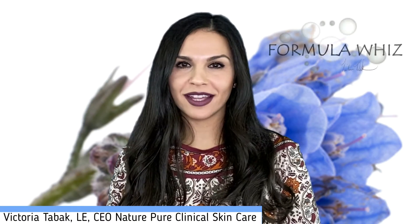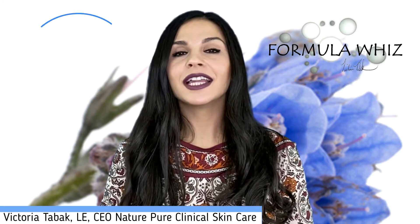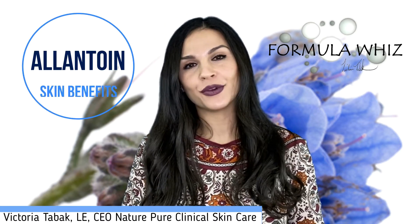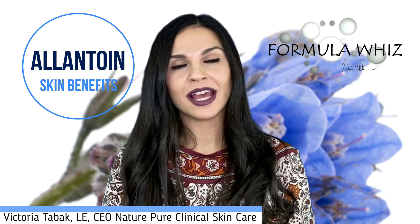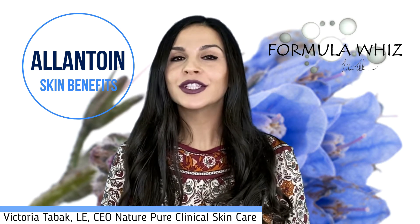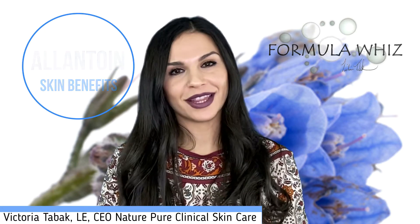Hey guys, Victoria Tabak here. Sensitive skin, irritated skin — allantoin is the ingredient for you. With its amazing healing, soothing and renewing properties, watch the entire video to learn about where it's derived and how it actually works to benefit the skin.